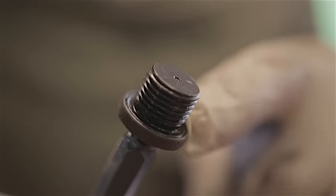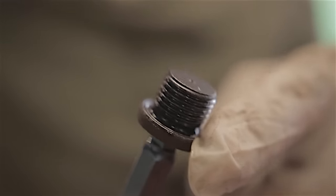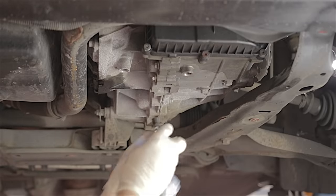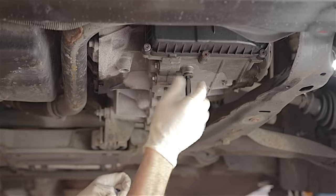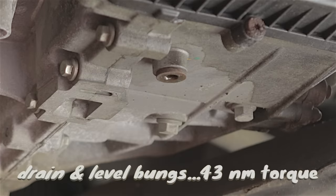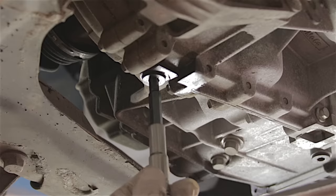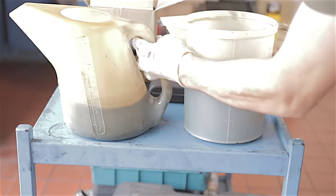All the drain and level bungs on this gearbox have a little O-ring as a seal. These ones look perfectly fine so I'm happy to refit and reuse them. The oil has practically come down to a very slow drip, so I'll wipe the holes and refit the sump bungs. If you wish to torque these drain bungs and level bungs up properly, they're 43 newton metres.